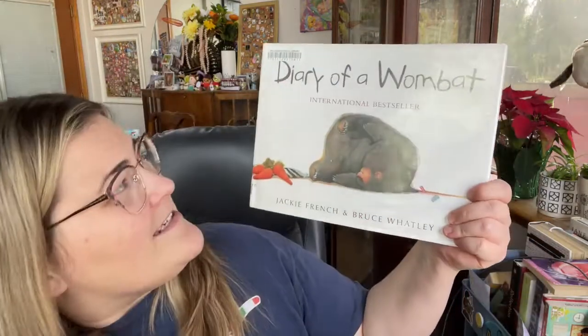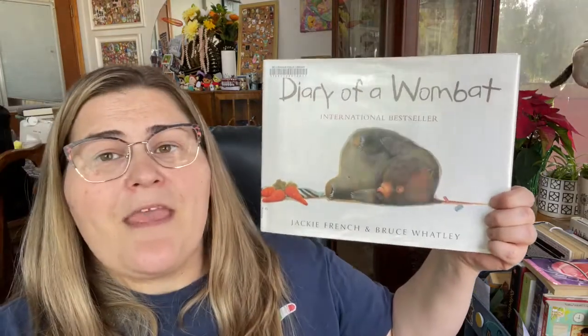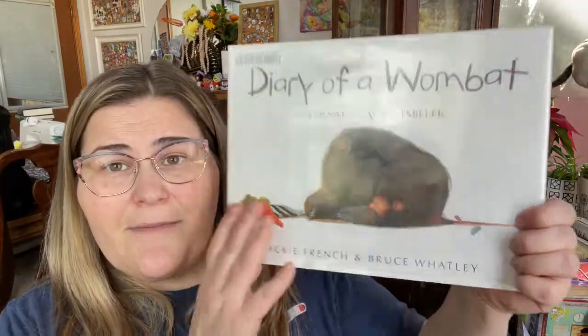Book number three is so darn cute I couldn't help but love it. It's a very simple book, not too in-depth, but it was clever and just adorable. I'm going to go with Diary of a Wombat by Jackie French and Bruce Watley, and this is set in Australia — it's about a wombat.